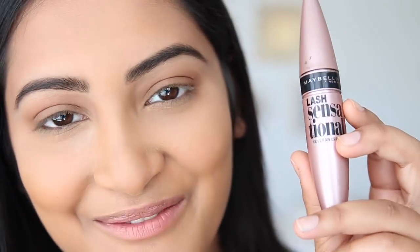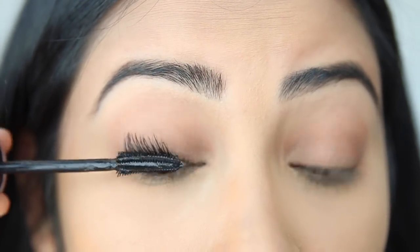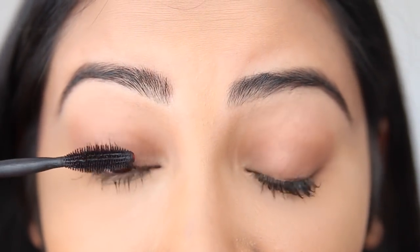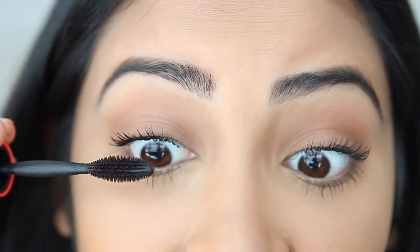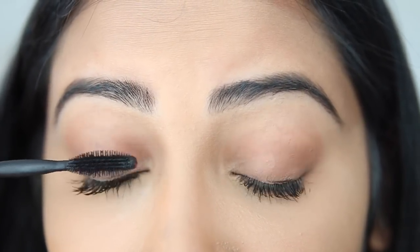My powder has been setting so I'm wiping that off. For mascara, I'm using Lash Sensational by Maybelline on the top and bottom lashes. Then to make sure lashes aren't clumpy, I use the One by One mascara from Maybelline — it separates the lashes really well. We're skipping eyeliner because mascara is more natural; adding eyeliner would make it look more dramatic.